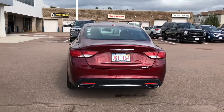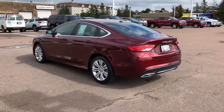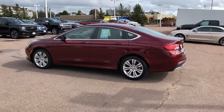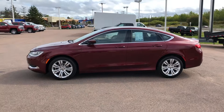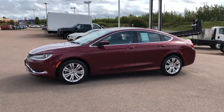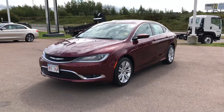Let us secure your best rate possible, no matter the credit situation. This front-wheel drive sedan has a 3.6-litre Pentastar V6 engine, 9-speed automatic transmission, and 18-inch satin aluminum wheels, and has undergone a thorough 130-point inspection performed by our in-house certified technicians.